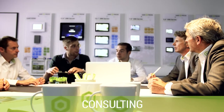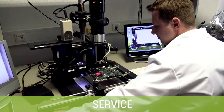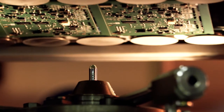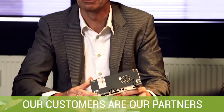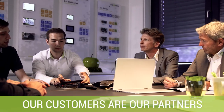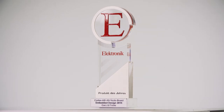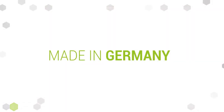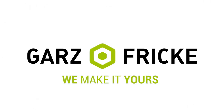Whether it's about conception, electronic or mechanical engineering, production or services, Gartzen Fricke accompanies its customers from the initial idea right up to serial production. Gartzen Fricke sees its clients not only as customers, but as close partners in a successful cooperation. Because a product should be fun for both sides, for the manufacturer as well as for the customer. This is perfect one-stop shopping, made in Germany. Gartzen Fricke — we make it yours.